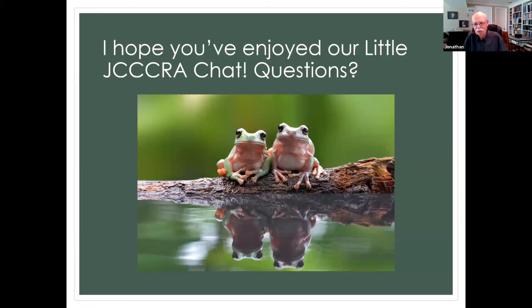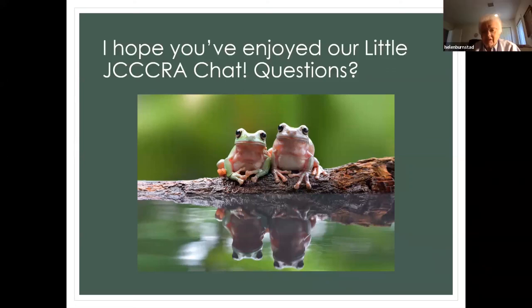Thank you very much for coming. I hope you found this enjoyable. Always! Thank you, Jonathan and Dick. Have a good rest of the day.